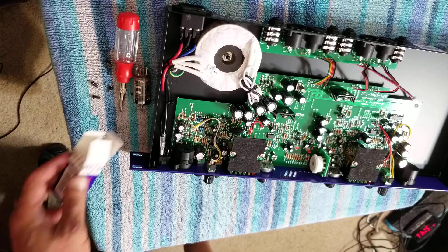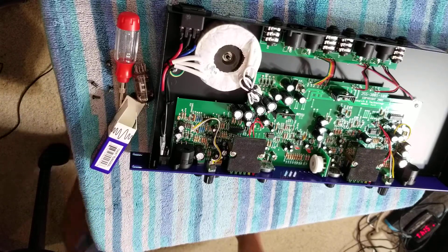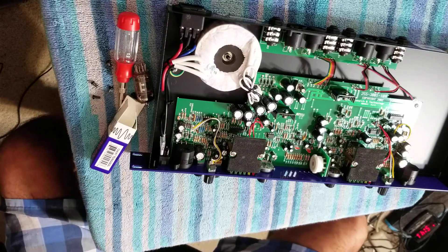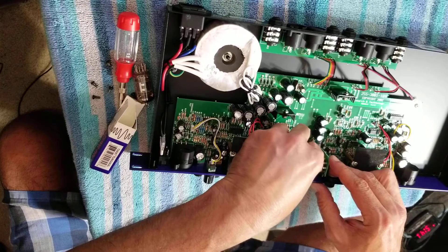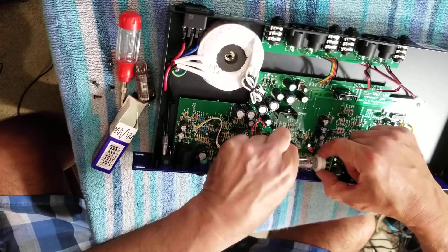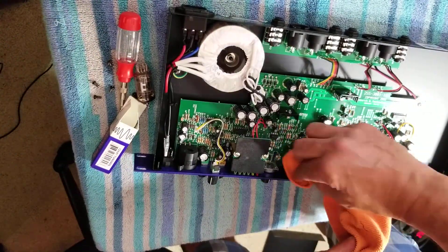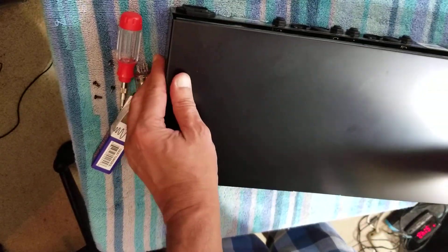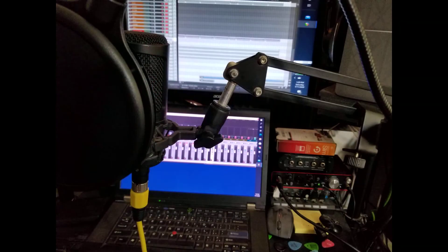Now to get this Russian tube installed. It was a little easier, and I wiped it off because I read you shouldn't handle the tube with your fingers. So with the top cover back on, I can now install the preamp on my rack. Hopefully I'm not wasting my time by having to remove it later because it sucks.